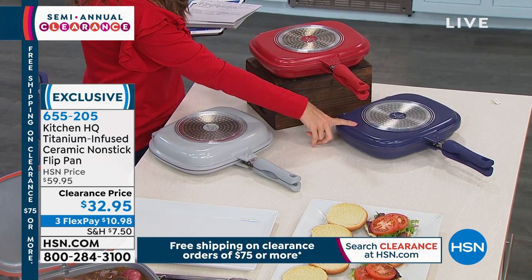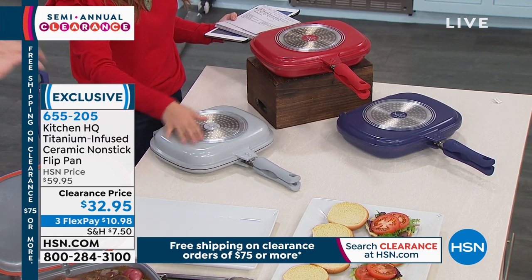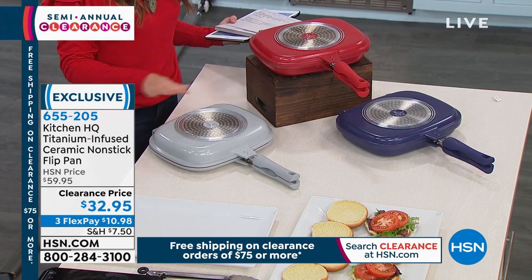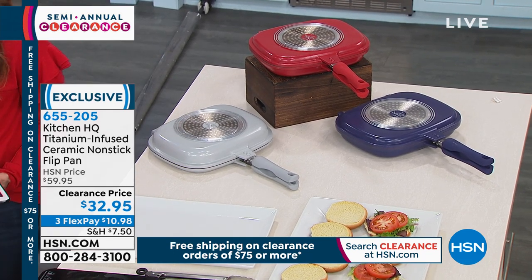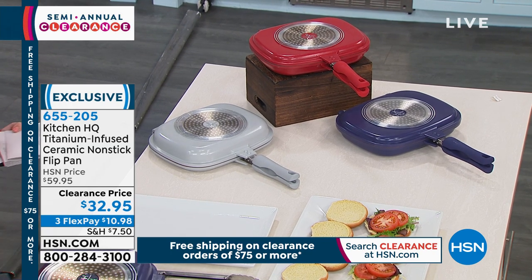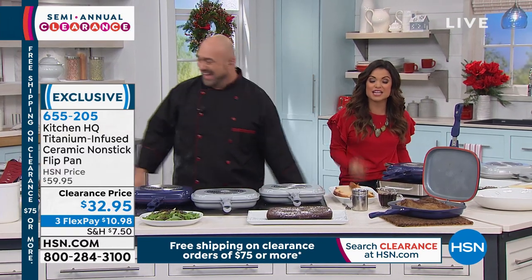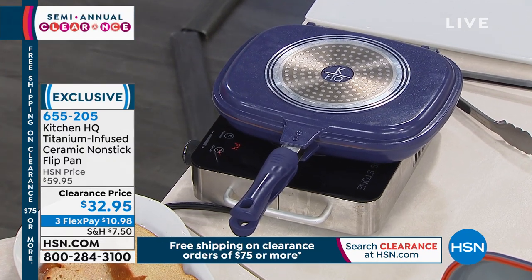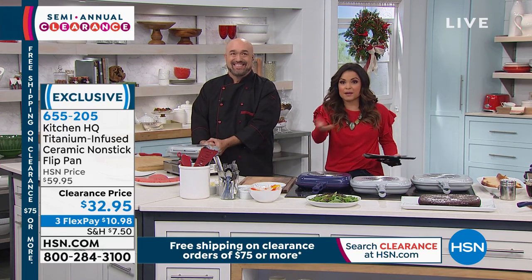We also have a nice navy blue and my personal favorite, gray — I feel like it always goes with everything. Fewer than 500 left in gray. It works on every stovetop, even induction, it's dishwasher safe, nonstick ceramic infused with titanium. Very durable — you can use metal utensils. It's on three flex pay for $10.98. Once you spend $75 on clearance today, you get free shipping and handling all day long, even if you come back later.